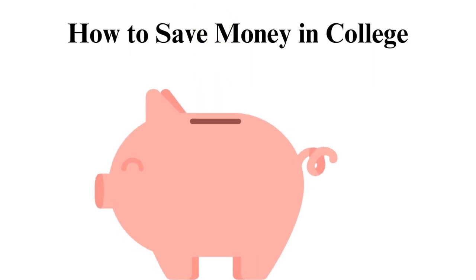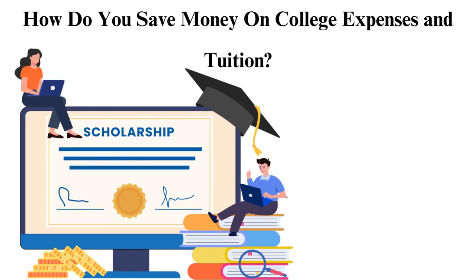How to save money in college. How do you save money on college expenses and tuition? This first section will show you how to save money on college expenses and tuition.